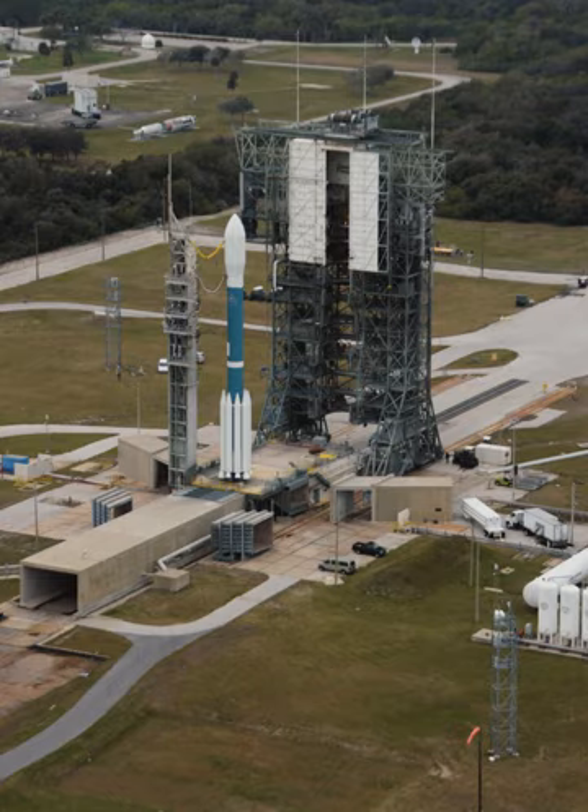As Delta II launches continued over the next decade, Pad 17B was modified in 1997 to support a new, more powerful launch vehicle, the Delta III, which made its maiden flight from the complex on 26 August 1998. The launch ended in failure, as did a second launch the next year. After a third launch on 23 August 2000 placed a mass simulator into a lower-than-planned orbit, the program was abandoned.